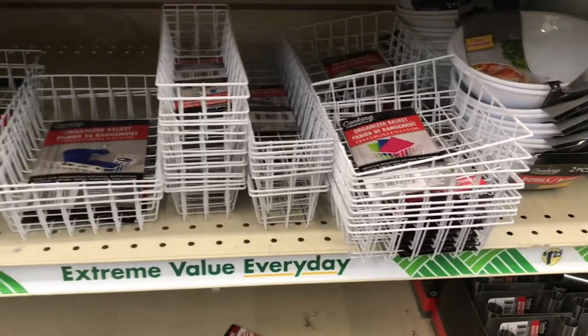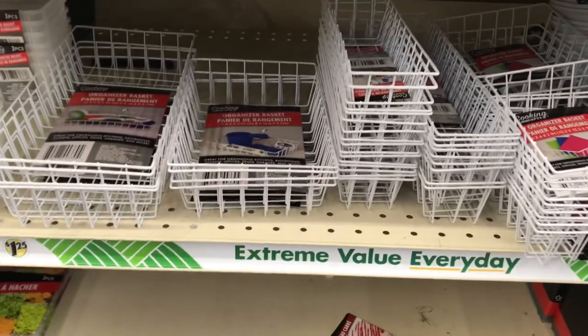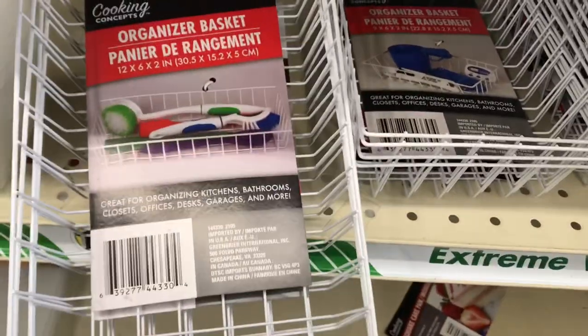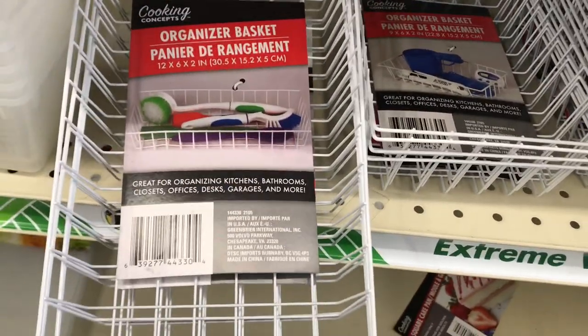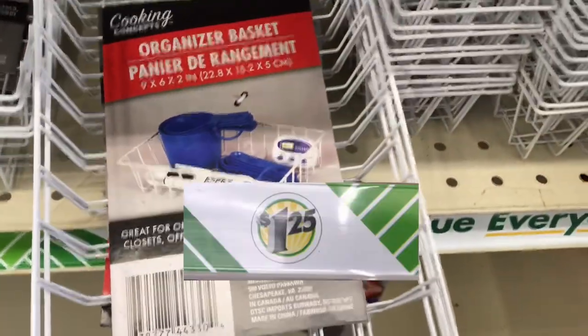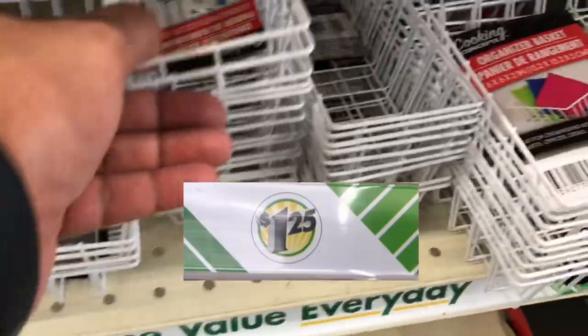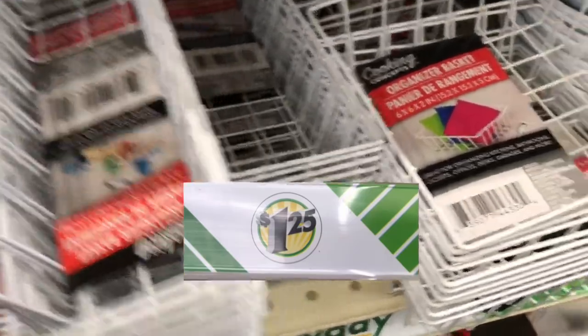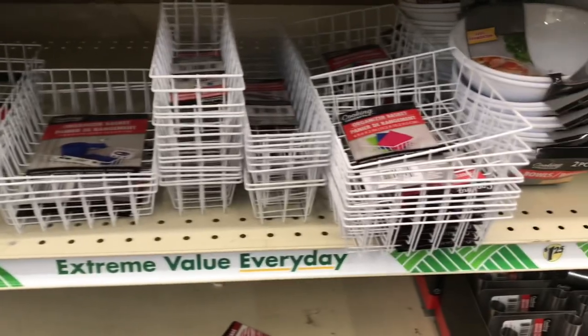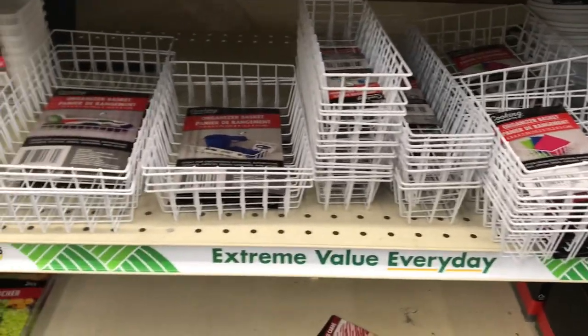Here are some organizing baskets that you can use in your kitchen or your bathroom to organize things like your soaps, your utensils, your bath poufs, and more. These are just $1.25 at Dollar Tree — so why go to a container store to get stuff that you can get at Dollar Tree for just $1.25?